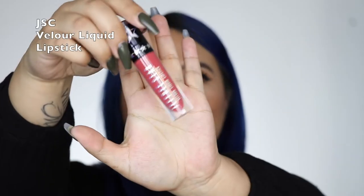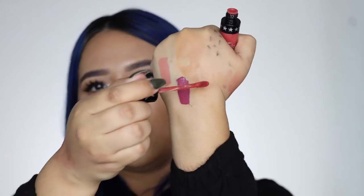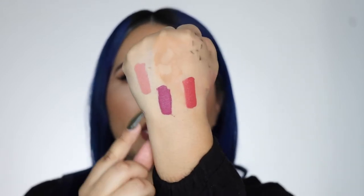Moving on to my fourth one, this is from Jeffree Star Cosmetics. I have some of his older shades, but I figured this one was the prettiest — it's the brand new one, the 'I'm Shook' collaboration with Manny. This is such a bomb formula. The doe foot applicator is a little different from the rest. It's super pigmented right off the bat, and this one is more liquidy than the others, since those were more cream-based.